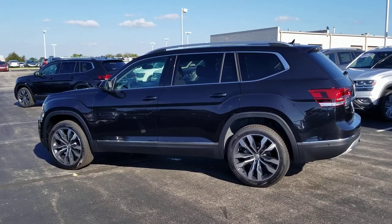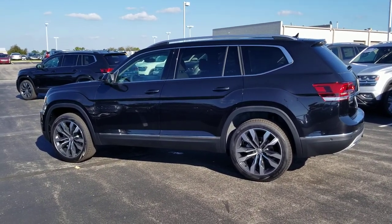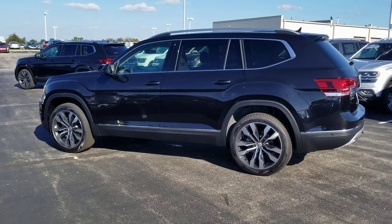Hello guys, this is Reese from Bomberito St. Peter's Volkswagen in St. Louis. Today I'm bringing you a 2019 Volkswagen Atlas SEL Premium.